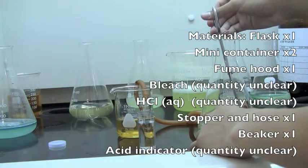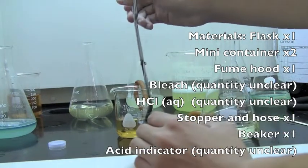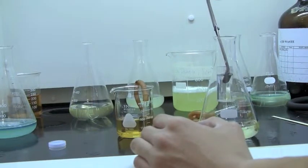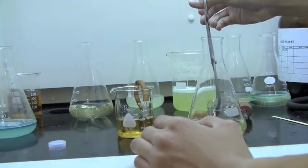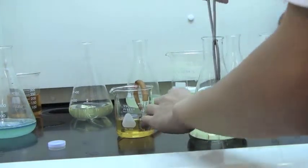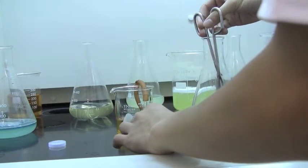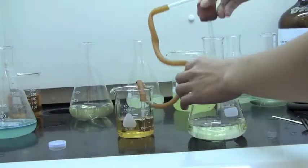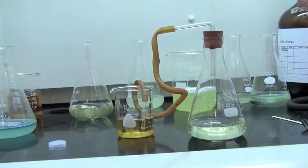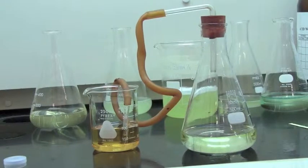Here, containers of HCl, hydrochloric acid, a main component in toilet bowl cleaners, are being placed into a flask filled with bleach. When struck on the side, the flask should tip the mini-containers into the solution, causing the reaction that we seek. A stopper is placed on the top of the flask, attached to a hose which leads into an acid-based indicator. Should the indicator turn red, it will be evident that chlorine gas was produced.